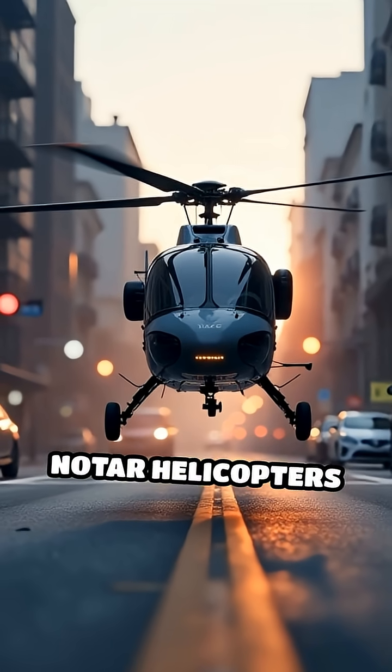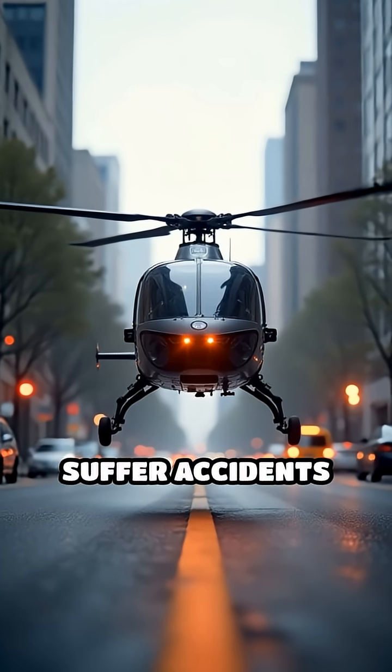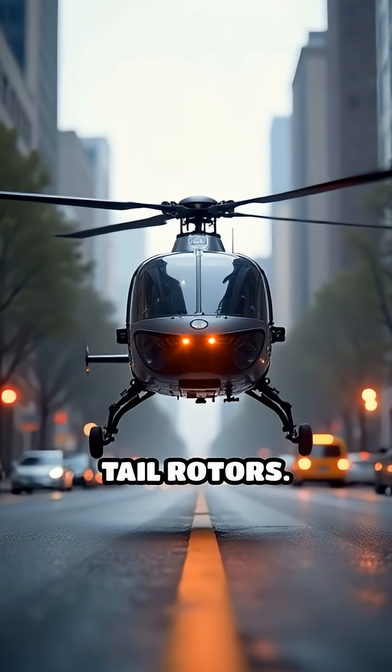The result? NOTAR helicopters are quieter, safer, and less likely to suffer accidents caused by exposed tail rotors.